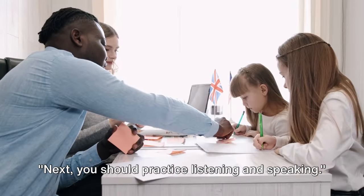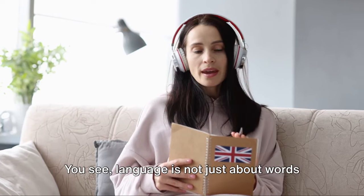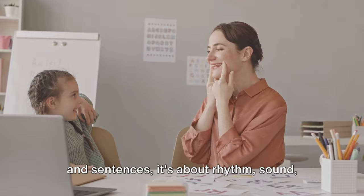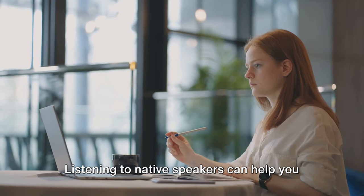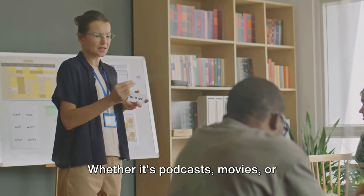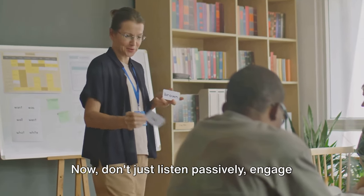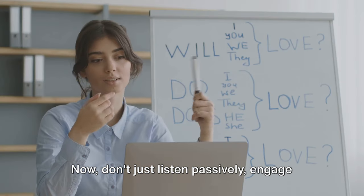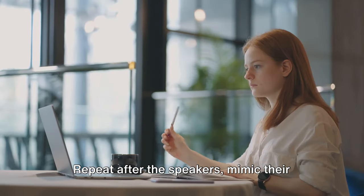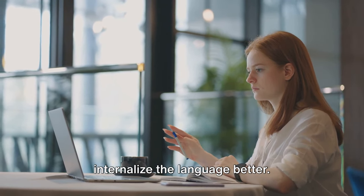Next, you should practice listening and speaking. This step is crucial to improving your English fluency. Language is not just about words and sentences — it's about rhythm, sound, and pace. Listening to native speakers can help you understand this musicality. Whether it's podcasts, movies, or conversations around you, immerse yourself in the language. Don't just listen passively — engage with the language, repeat after the speakers, and mimic their intonation and pronunciation. This active listening will help you internalize the language better.